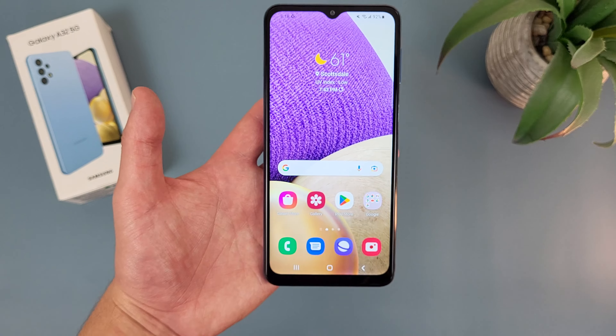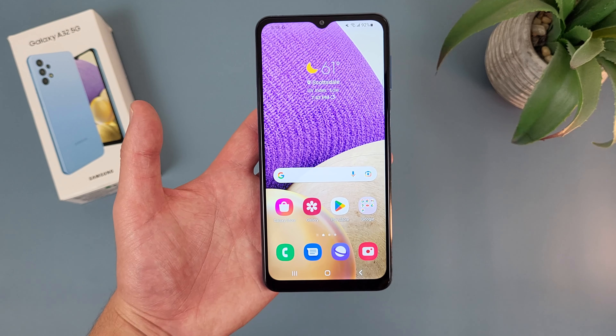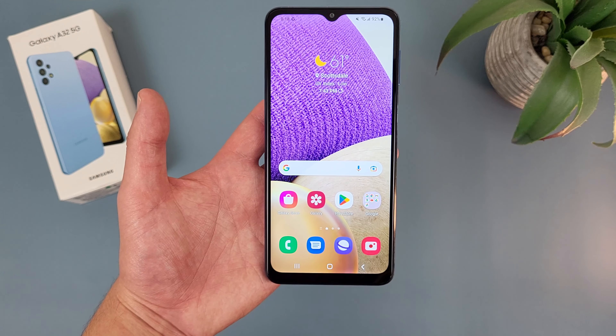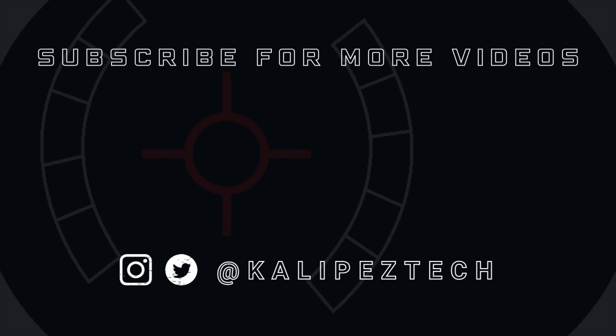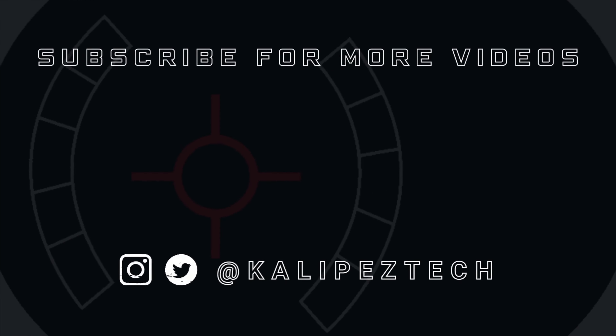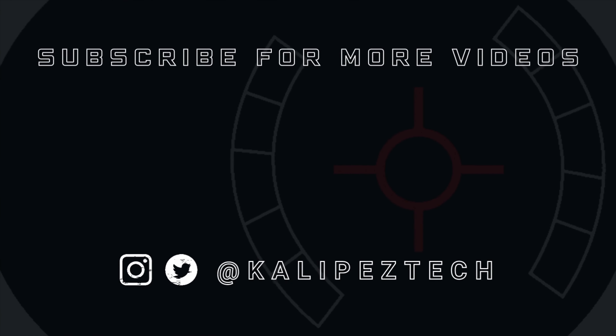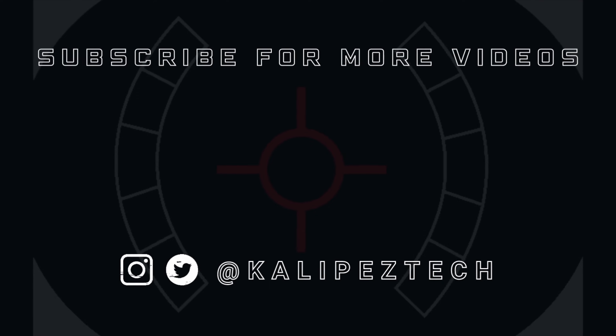Now once again, if you want to learn more about this phone, I will be linking to several other videos about it in the description, as well as some information about pricing, availability, and some of my favorite smartphone accessories. But that's it for this video. If you enjoyed it and found it useful, be sure to give it a thumbs up and hit that subscribe button. Don't forget to follow Kalibas Tech on Twitter and Instagram, and as always, I will see you in the next video.